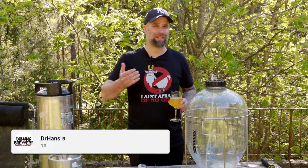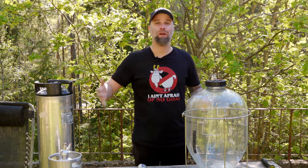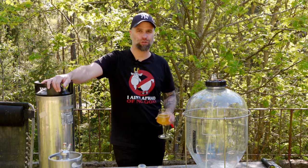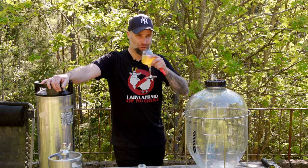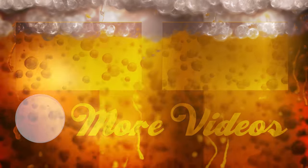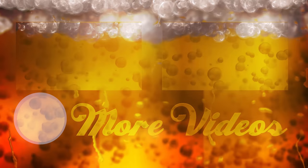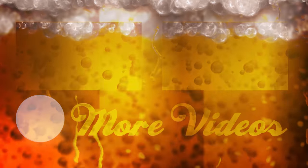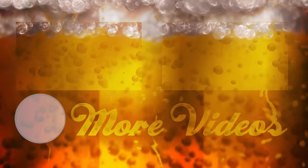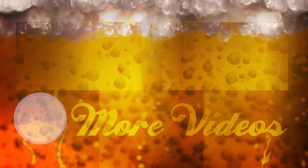So guys, if you haven't already consider becoming a subscriber. Hit the bell to get notifications when I put out a new video. Like this video, share it with friends and family. And of course as always, thanks for watching. Dr. Hans out.